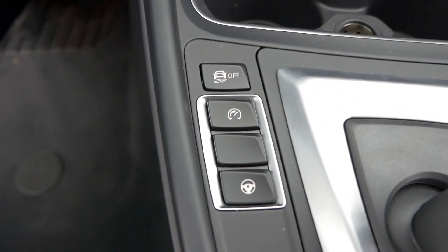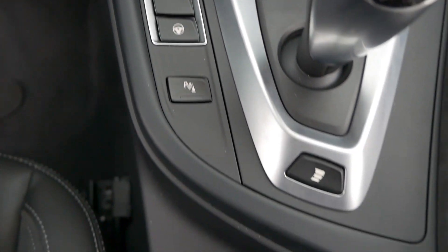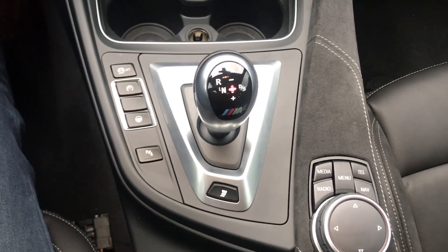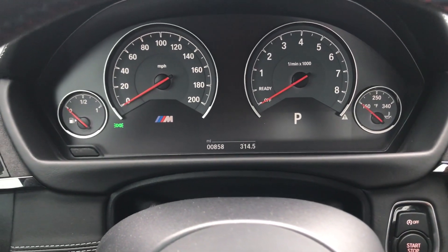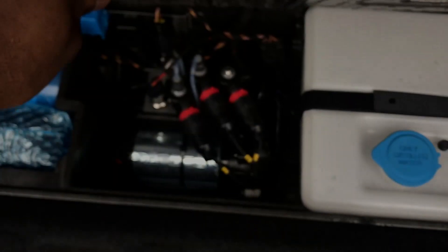This car has a seven-speed dual-clutch transmission — very very quick shifting. One unique quirk I found: there is no park button. If you spend 30 minutes looking for a park button, thank you BMW, you won't find one. What you do is: when you're driving, come to a stop, put the car in neutral, slide over to the right to D, and turn the car off. The car will then engage park automatically. There's no dedicated park button.